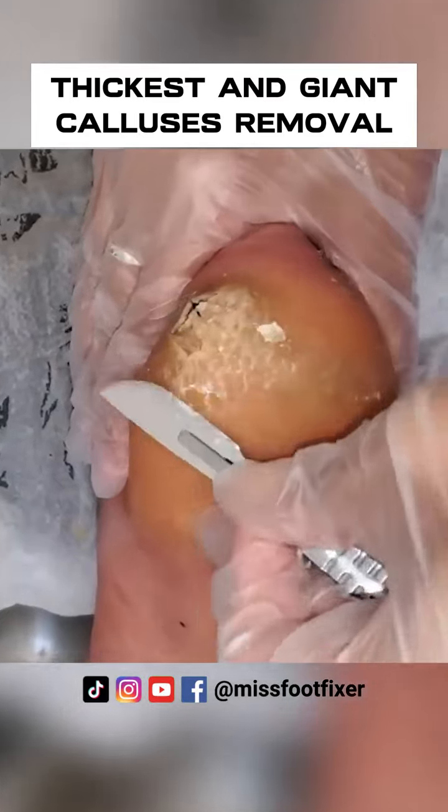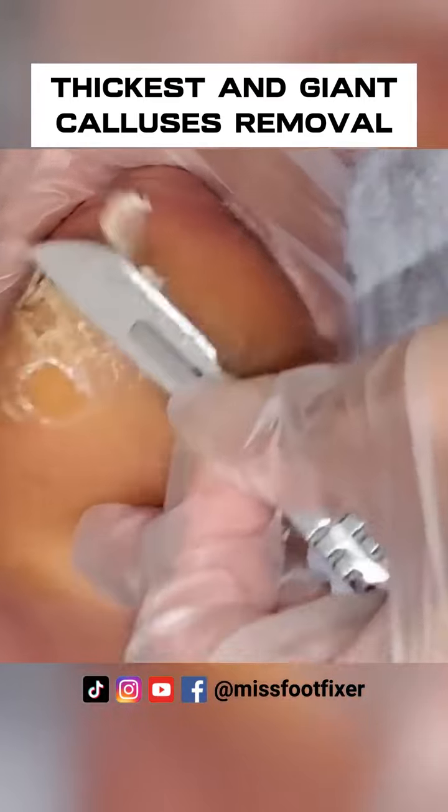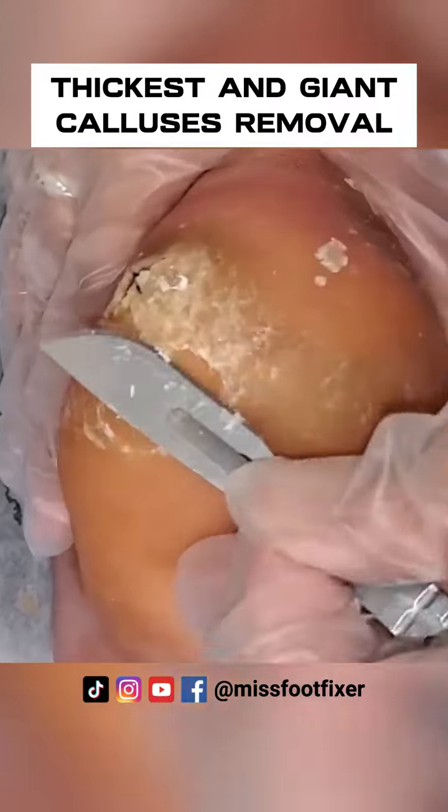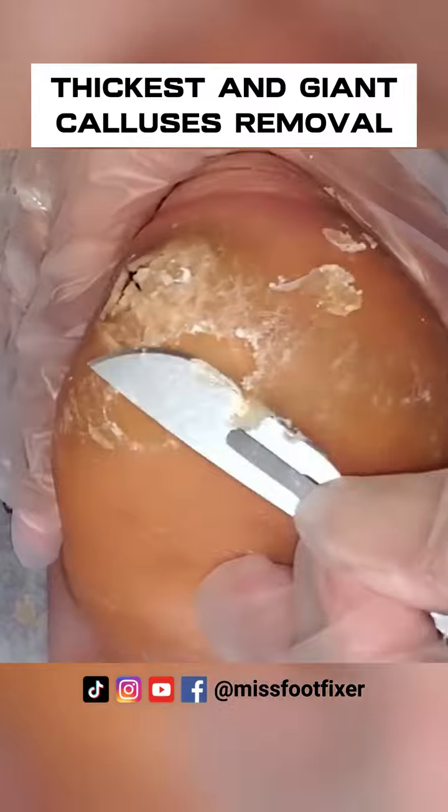This is quite thick. Usually this is quite wet, but he's been really nice and kept it dry for us, which I think is actually easier to do.